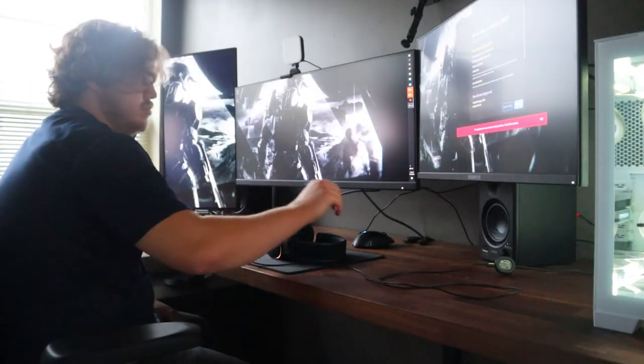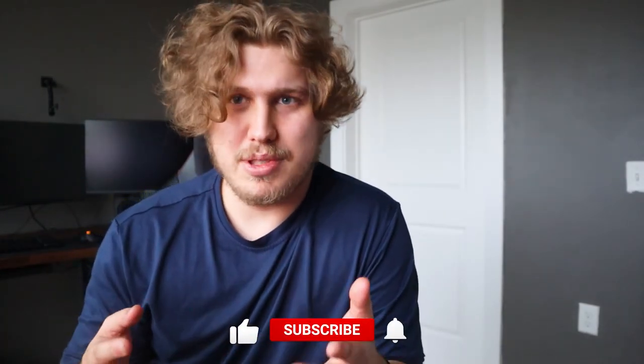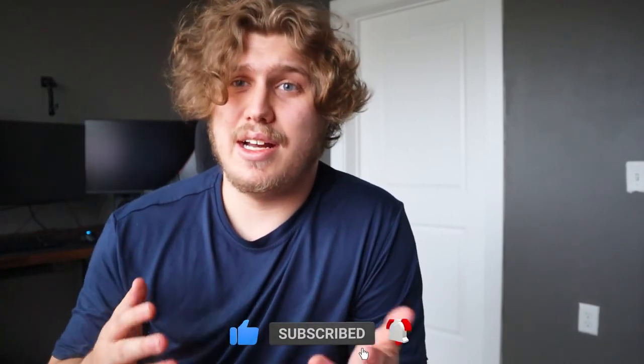I hope you guys enjoyed the video and this little insight into my setups — one for my job as a software engineer and one for gaming and play. If you have any recommendations for things I should get or upgrade, please let me know in the comments. I'll probably spend more money than I should, but I will be looking at all the comments. Catch you in the next one — peace and blessings.